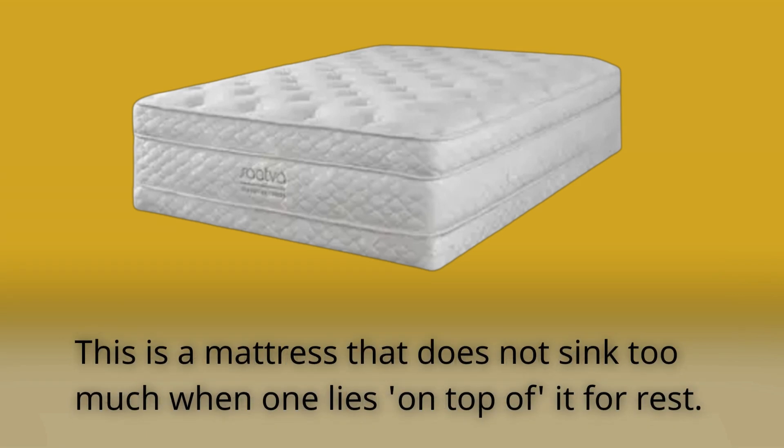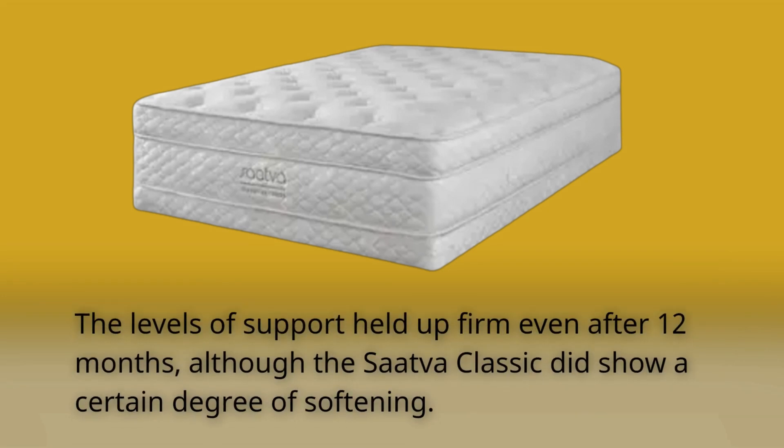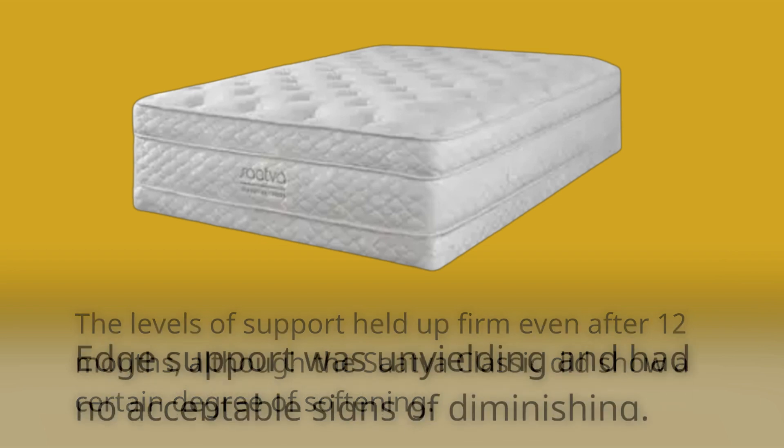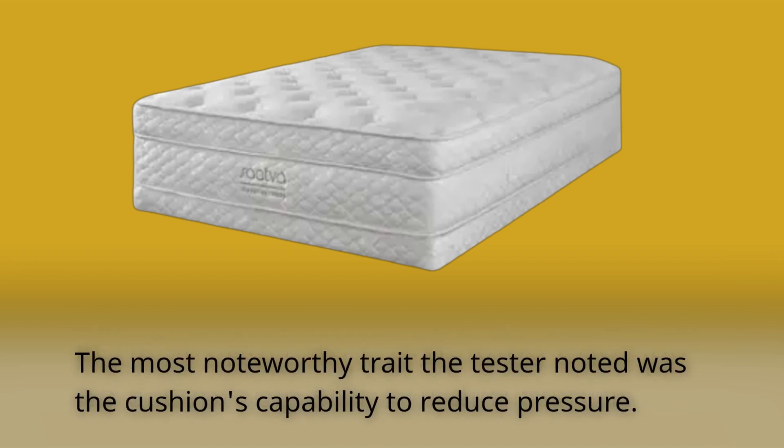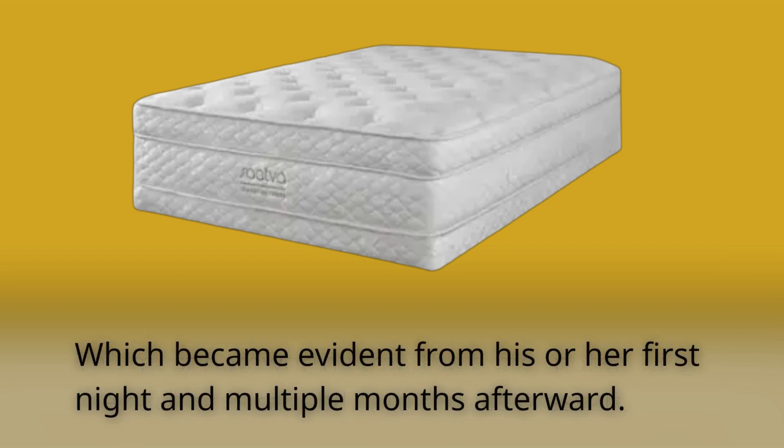This is a mattress that does not sink too much when one lies on top of it for rest. The levels of support held up firm even after 12 months, although the SAVA Classic did show a certain degree of softening. Edge support was unyielding and had no acceptable signs of diminishing. The most noteworthy trait the tester noted was the cushion's capability to reduce pressure, which became evident from the first night and multiple months afterward.